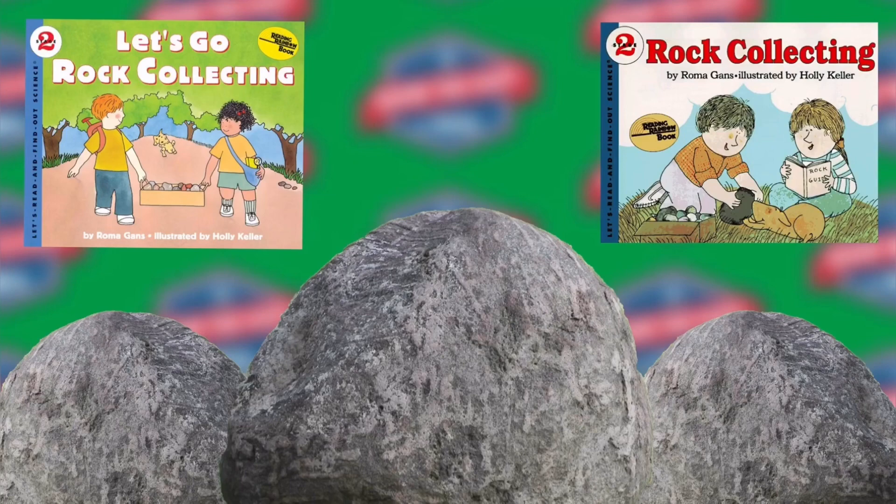Some people collect things that are very old. The older, the better. The oldest things you can collect are rocks. Most of them are millions and millions of years old.